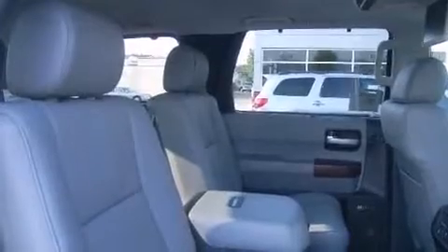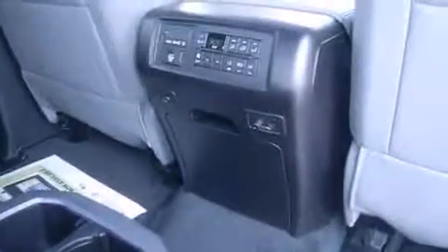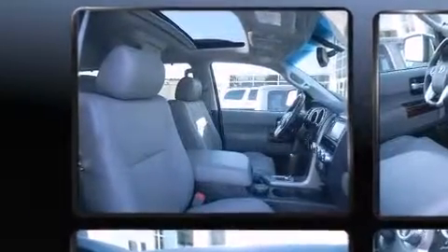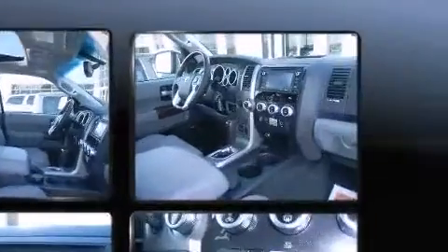Passengers in the third row enjoy seat-back reclining functionality, providing an extra level of comfort and convenience. You and your passengers will enjoy the stereo system, which includes a CD player with MP3 capability and 14 speakers, yielding maximum audio versatility.